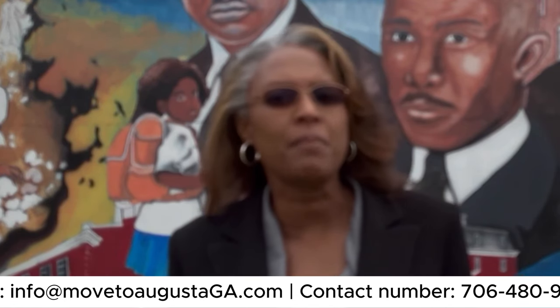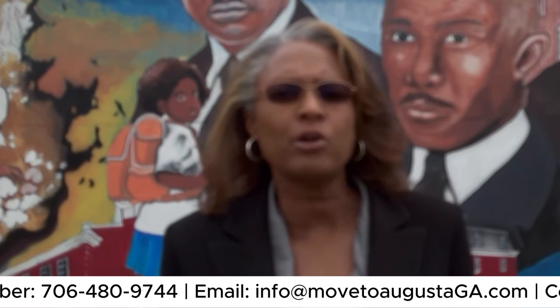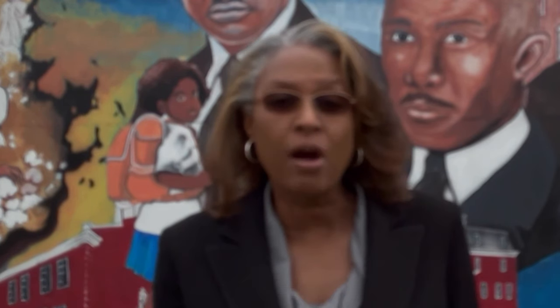There's so much rich history here in Augusta, Georgia. Let me know in the comments what stood out to you — is there something I shared that you didn't know about, or something you'd like to share about Augusta history? Let's keep it positive and informative. Drop it in the comments and share what you know or enjoy about Augusta.